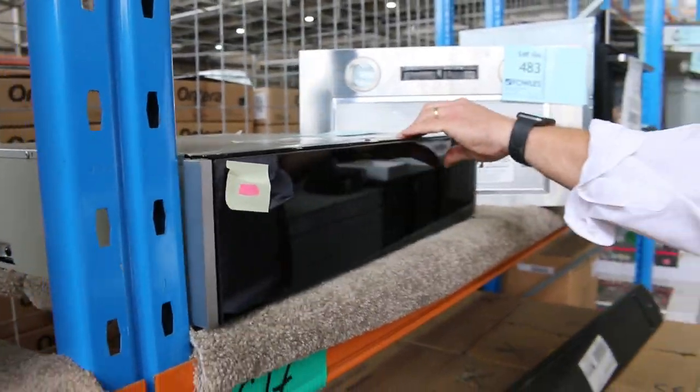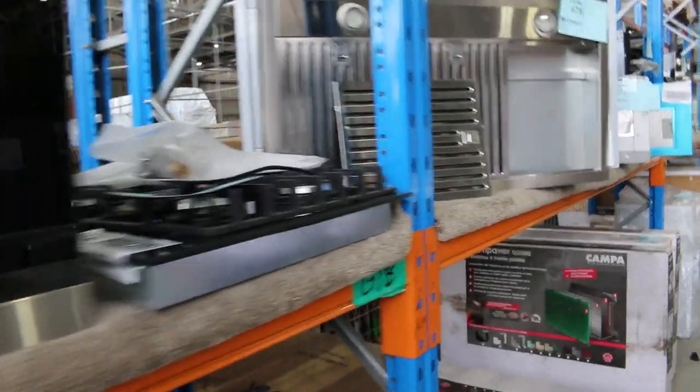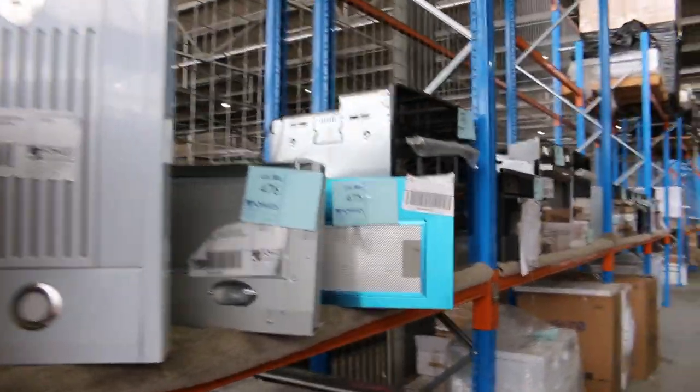We've got the small Frankie undermount range hoods. There's a really good amount of gear come through Frankie. Plenty of other stuff as well, obviously. Heaps of range hoods there, all different brands — Vialli, Westinghouse.